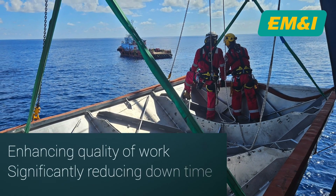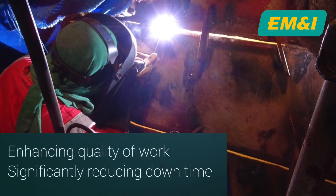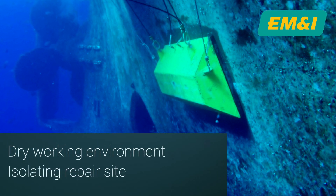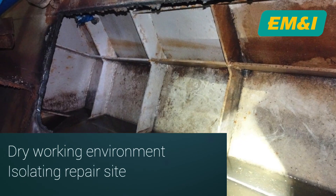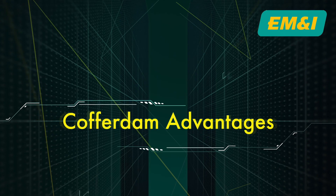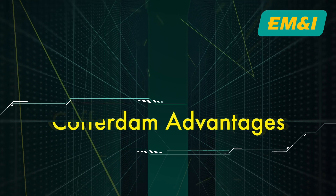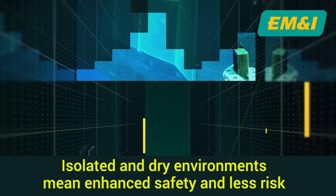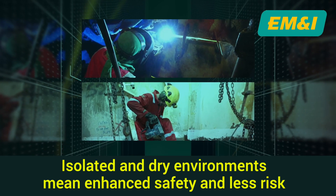It enhances the quality of work and significantly reduces downtime. This temporary enclosure creates a dry working environment underwater, isolating the repair site from the surrounding seas. With the repair site isolated and kept dry, technicians can work more safely without the unpredictable challenges of underwater conditions.